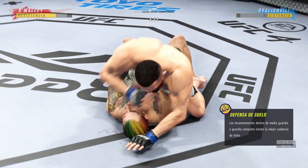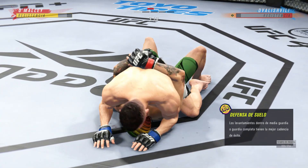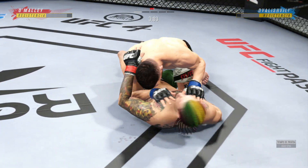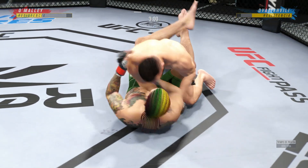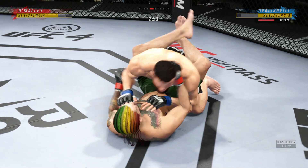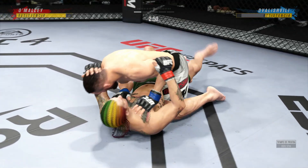The ground-and-pound strikes continue to rain down. The opponent better move out of harm's way — the referee's going to stop this. He better start to move, and when his opponent starts to posture, he needs to put his feet on the hips, push them away to try to escape this very, very dangerous position.